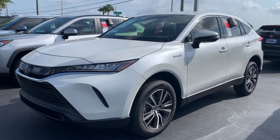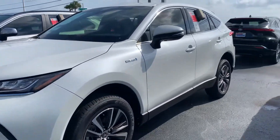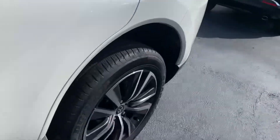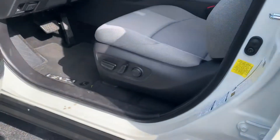This is our LE model, which is our entry level model; however, it is far from entry level. It is definitely more on the platform of Lexus. It's got really nice upgraded alloy wheels and you do get a power driver seat with power lumbar support.